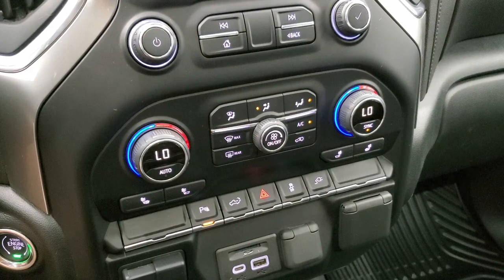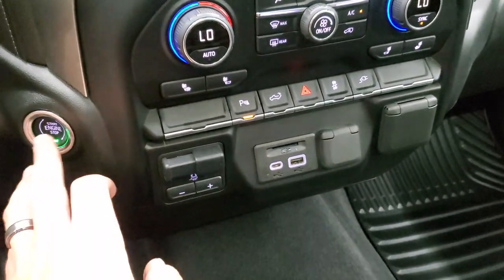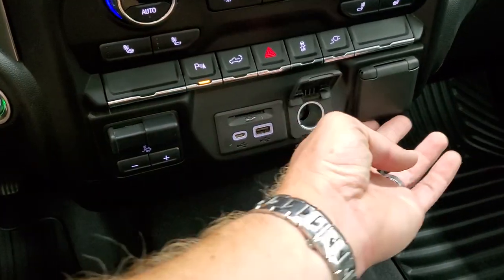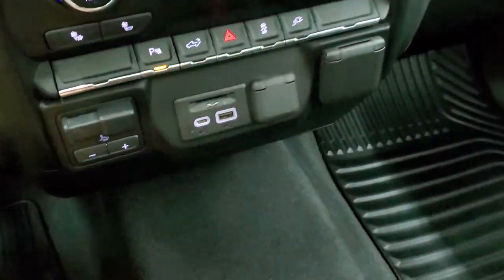Down here you have your climate controls including dual climate controls, heated seat buttons, factory brake controller, and push button start. You get an SD card slot, USB and USB-C port right there, a plug-in, and then a 120-volt 150-watt plug-in as well.